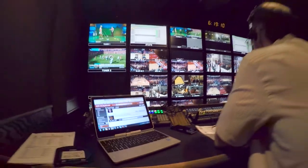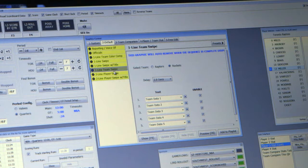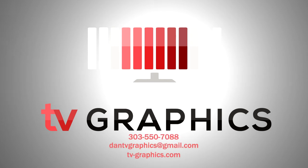TV Graphics can build any custom hardware solution, from bug boxes to portable graphics systems such as Viz or Chiron Graphics Generators. If you'd like more information on TV Graphics, call Dan Murphy or email at dantvgraphics@gmail.com.